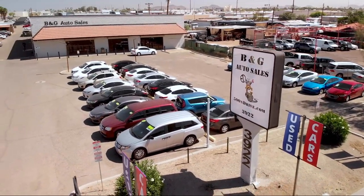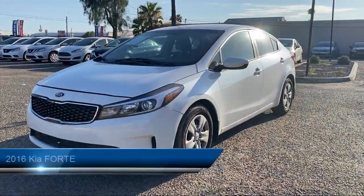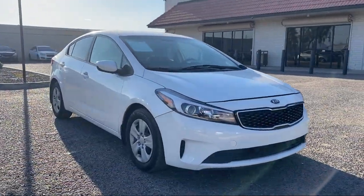Welcome to B&G Auto Sales, home of the 500 and Drive. Take a look at one of our available vehicles from our West Phoenix location that comes equipped with electronic brake force distribution and drive mode selector.